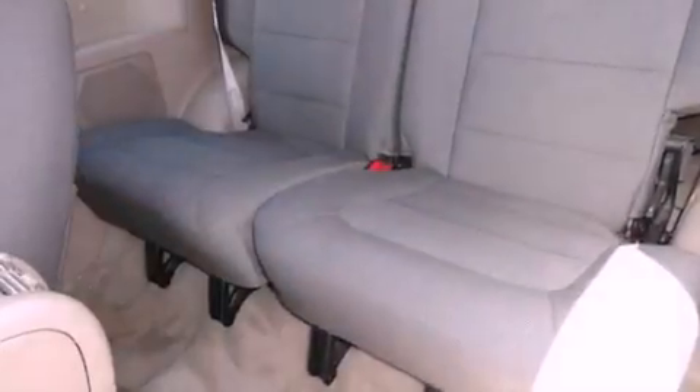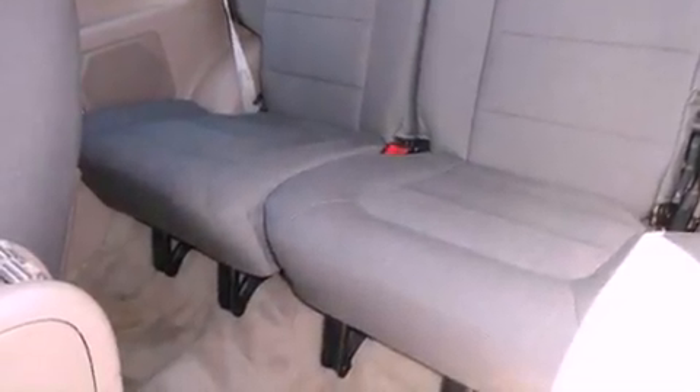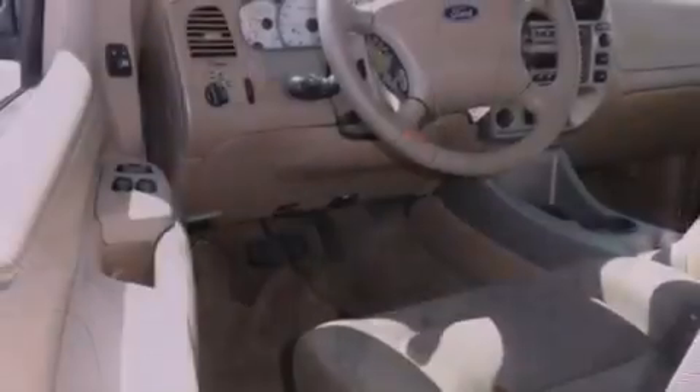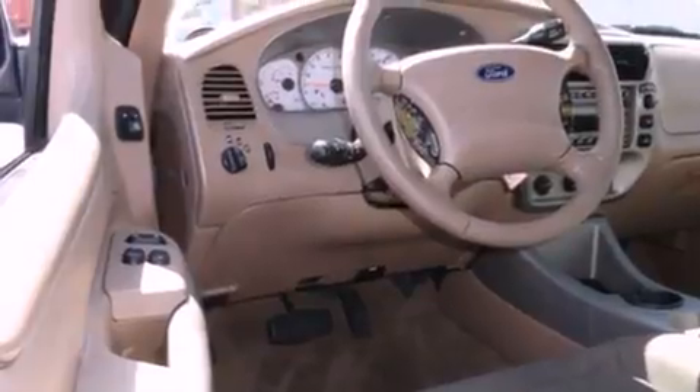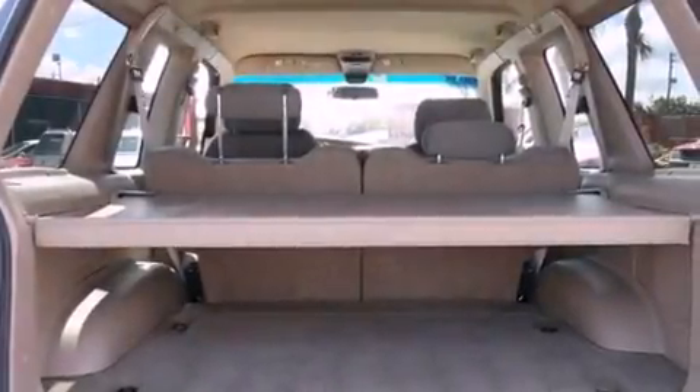All of the following features are included: a rear window defroster, a rear window wiper, a CD player, an anti-lock braking system, a passenger side airbag, and an anti-theft protection system.